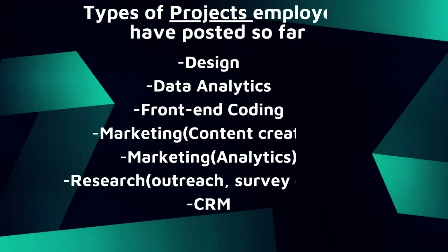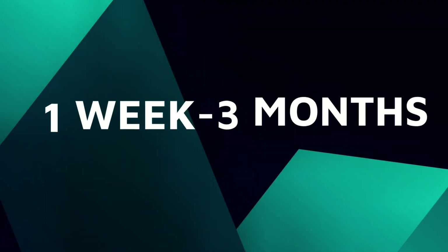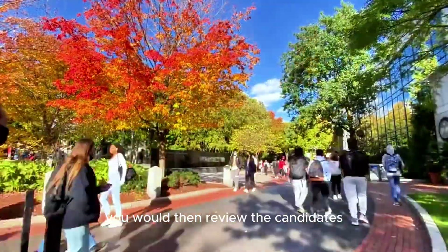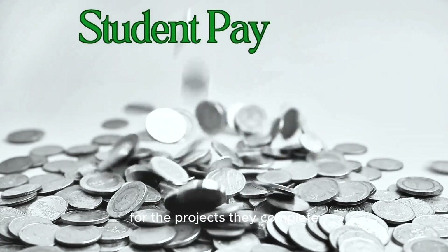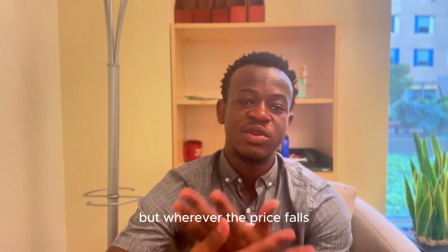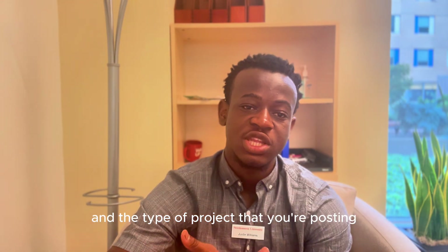Unlike co-op, NU-STEP is project-based and typically much shorter in length. NU-STEP projects can range from as short as one week to as long as three months. Students apply for a project that you post on our NU-STEP job board. You review the candidates, then select the student to work on the project. Students will receive payment for the projects they complete — a minimum of $200 and a maximum of $5,000 — determined by your company and the type of project you're posting.